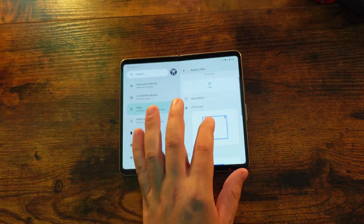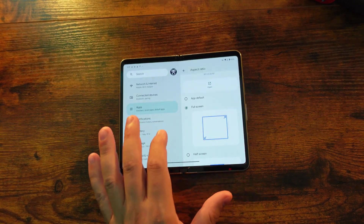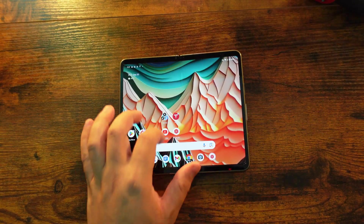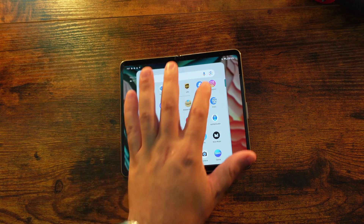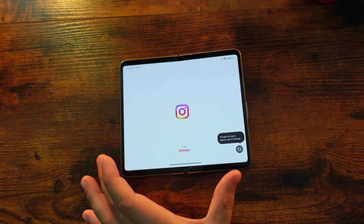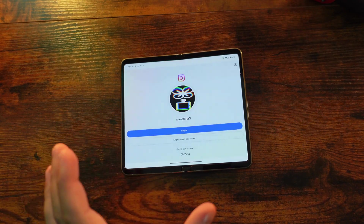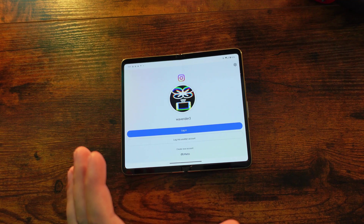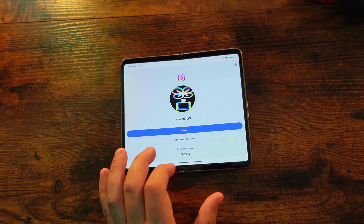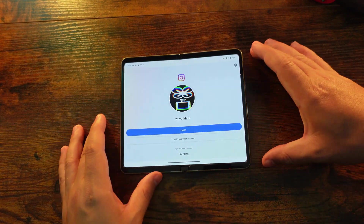You can see here: app default, full screen, half screen, or four-to-three aspect ratio. If you go ahead and select full screen, this will now enable you to launch Instagram in a full screen aspect ratio. Keep in mind, however, that just because you're doing it this way, it doesn't necessarily look the best — some images might be stretched out. But yes, you finally do have a full screen Instagram app if you choose to use it.